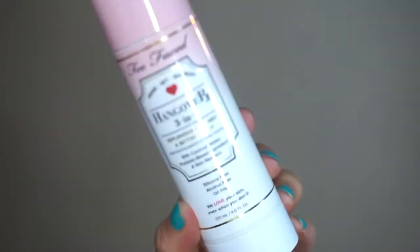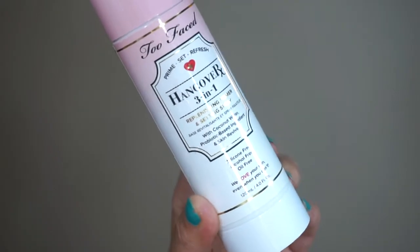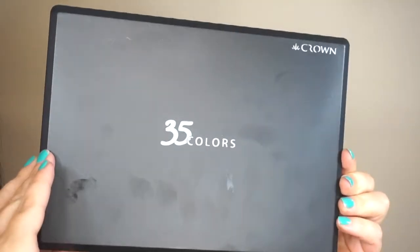Who else hates when they think they look so good and then whoops, gotta sneeze! I'm trying the Three-in-One Two-Faced Hangover spray. I really liked it — I should have used it as my setting spray too but I forgot. I really like how it smells.